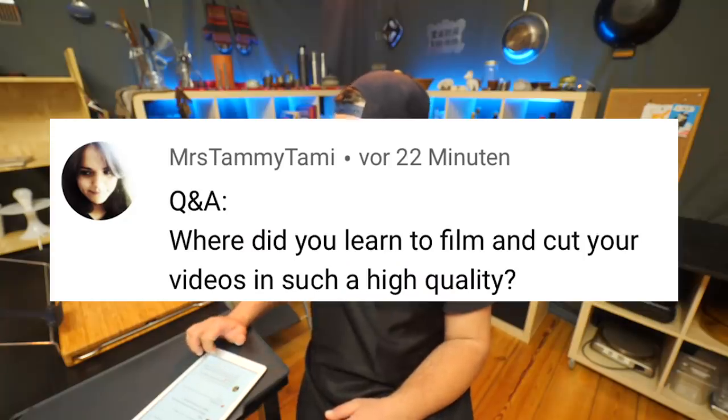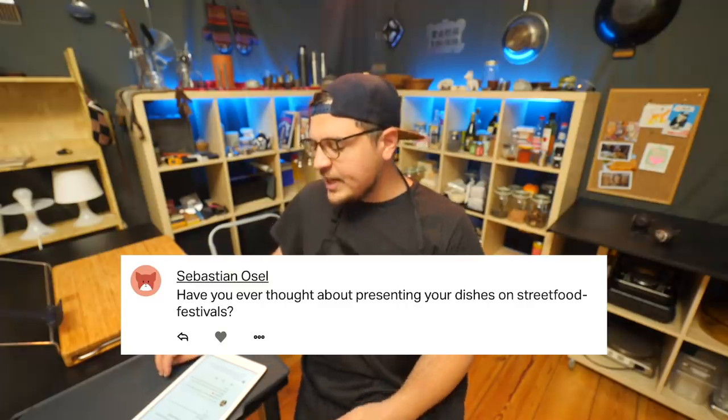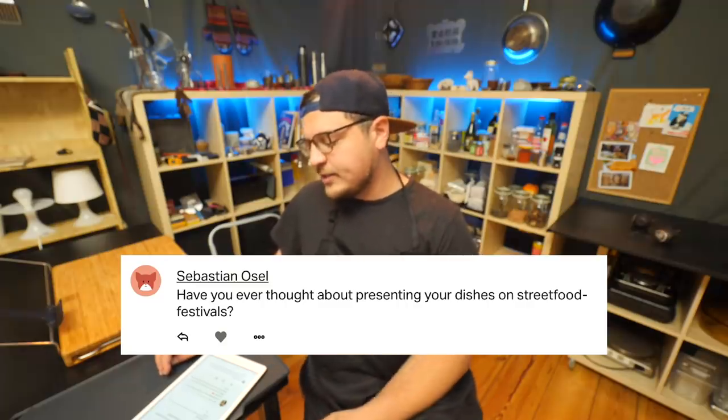Where did you learn to film and cut your videos in such high quality? I learned everything I know about filmmaking on YouTube and then from practical experience making videos. The only thing I ever studied formally is Chinese studies. Have you ever thought about presenting your dishes at street food festivals? Not really, because cooking at home and commercial cooking, especially for a large amount of people, are two completely different worlds. I have a lot of respect for people who work in gastronomy — I don't think I could do it.